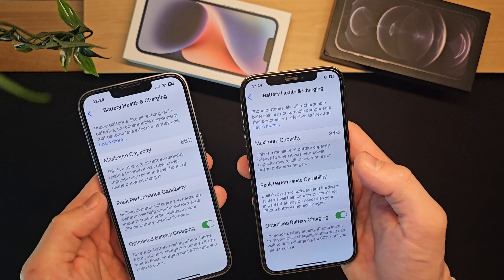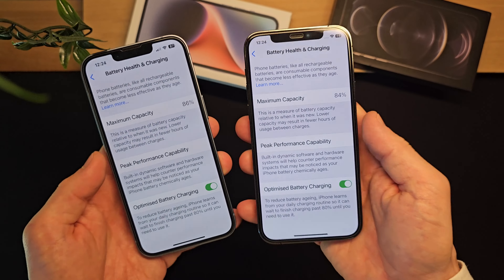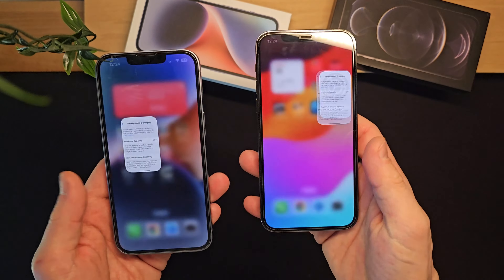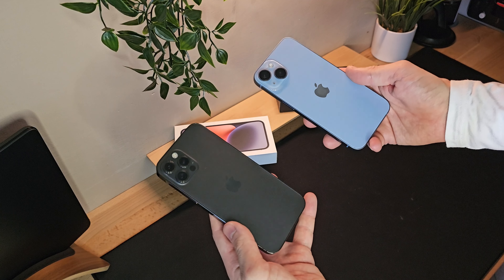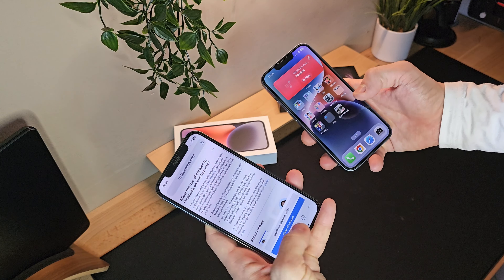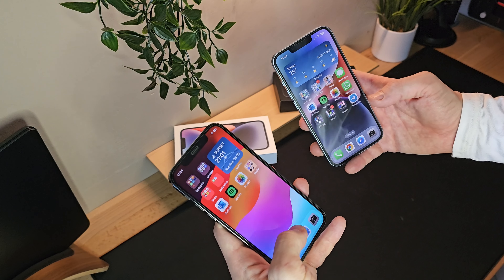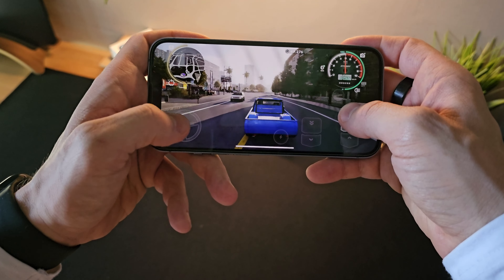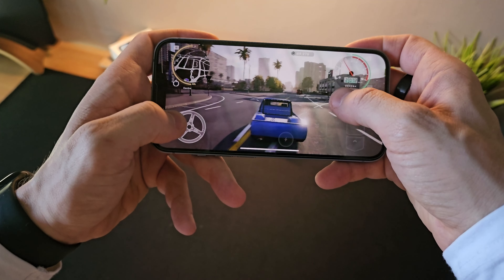The iPhone 12 Pro can still be a strong competitor to the iPhone 14, as it manages to offer a high-quality user experience in terms of both performance and camera. The iPhone 14 is undoubtedly a more advanced upgrade, but in practical terms it doesn't offer groundbreaking improvements, though it has received new features like emergency SOS via satellite and crash detection. This leads me to think that upgrading from the 12 Pro to the 14 might not be worth it, but the iPhone 14 makes more sense as a first purchase.